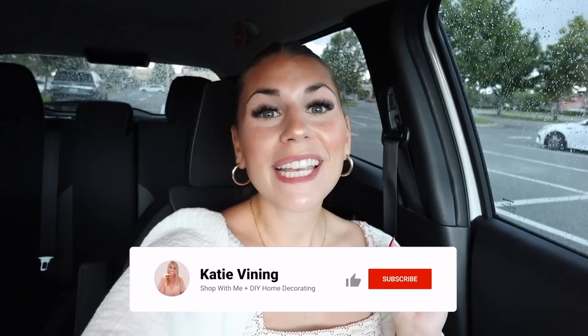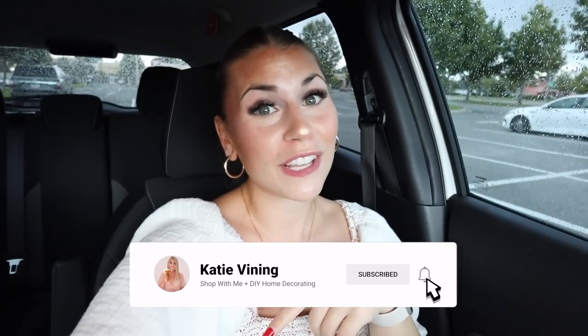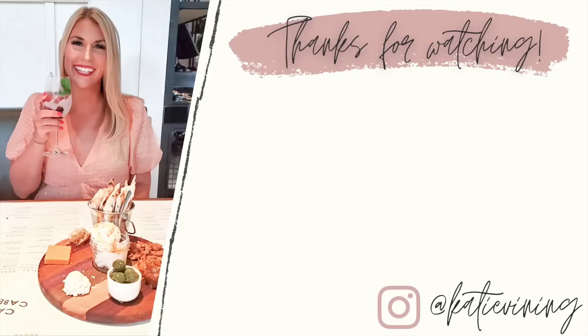If you missed part one — yesterday's video with more Halloween stuff and Target dollar spot Halloween items — I'll have that linked below. Thank you so much for shopping with me today! If you enjoyed today's video, please give it a thumbs up, hit subscribe, and the notification bell. Let me know your favorites down below in the comments — I would love to chat. Thank you all so much, I love you all, and have a great day!